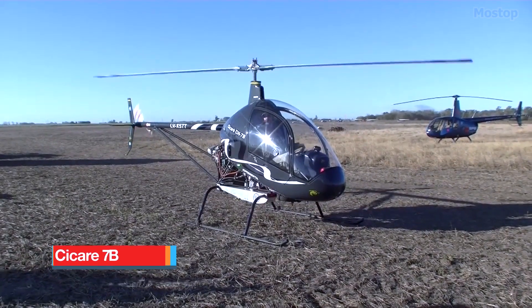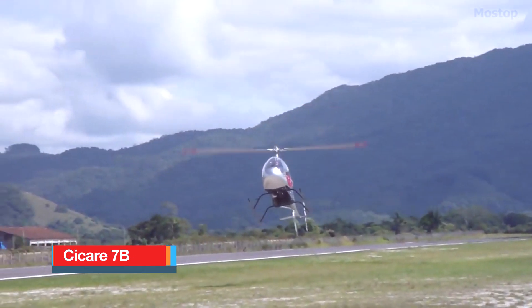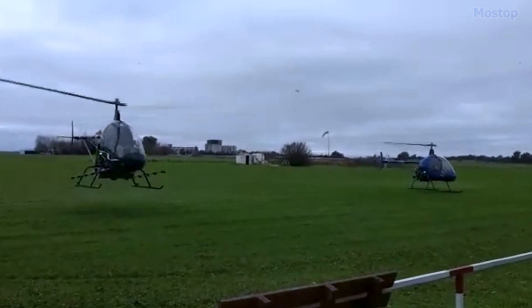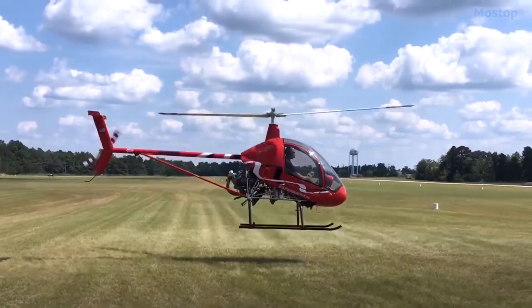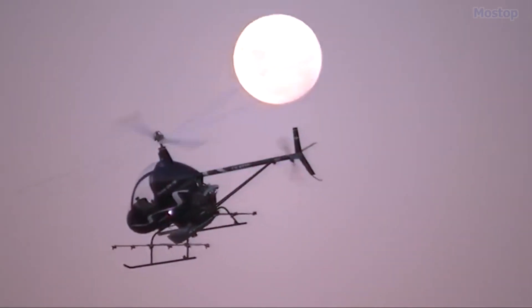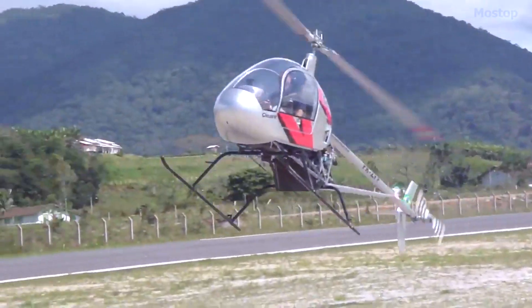SACAR 7B: The SACAR 7B is an ultralight and kit-built helicopter that draws inspiration from a single-seat design originating in Argentina during the late 1980s. This helicopter is specifically designed for sports and recreational purposes, making it an exciting option for aviation enthusiasts.